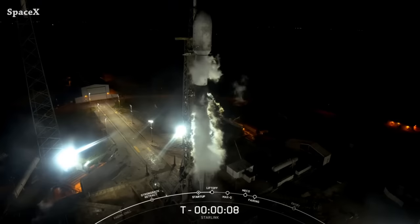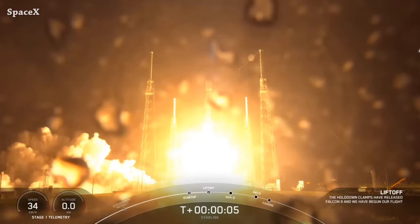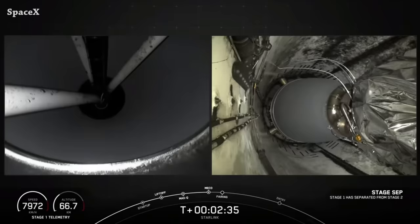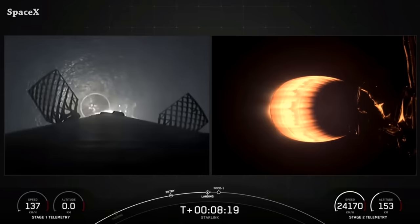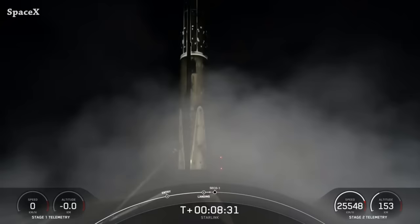Welcome to Starbase Pink, your daily space and SpaceX news. Starting with another Falcon 9 launch from Space Launch Complex 40, carrying another batch of 22 version 2 mini Starlink satellites. We have liftoff, main engine cutoff, stage separation, and second stage engine ignition. Falcon 9's first stage landed on the droneship Just Read the Instructions for the eighth time — the 15th launch and landing for booster 1062.